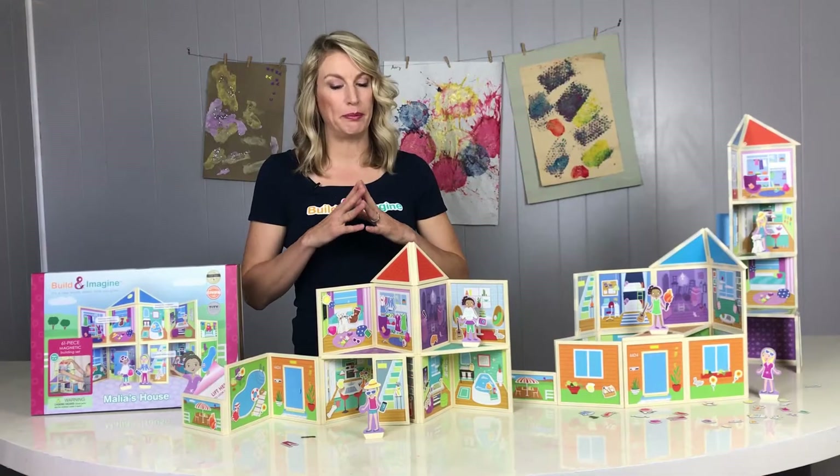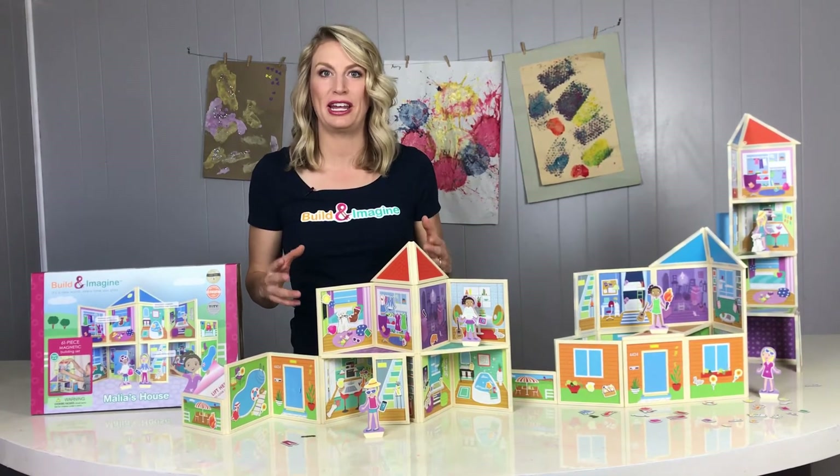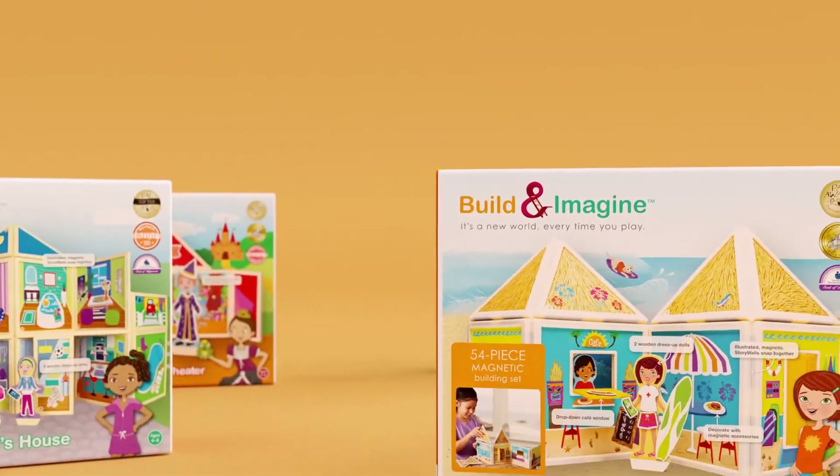That's why you'll find that Build and Imagine toys are not powered by batteries — they're powered by a child's imagination. Build and Imagine: it's a new world every time you play.